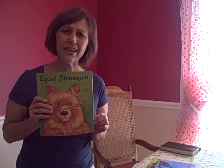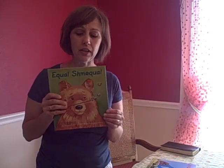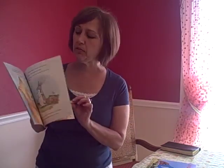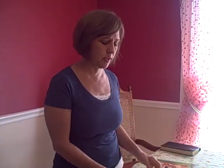Equal Shmequal — what a name — is all about equal sides of an equation and what does equal really mean. It's a really fun story, a tug-of-war type thing to show what's equal and what's not.